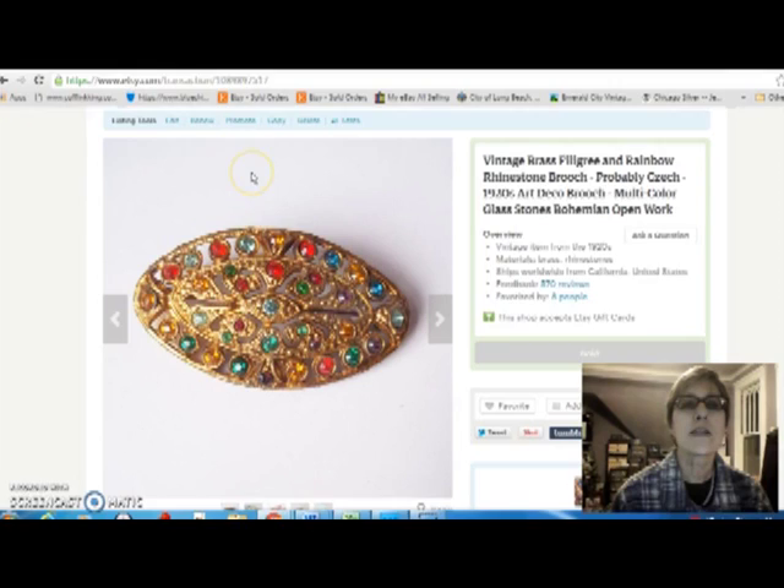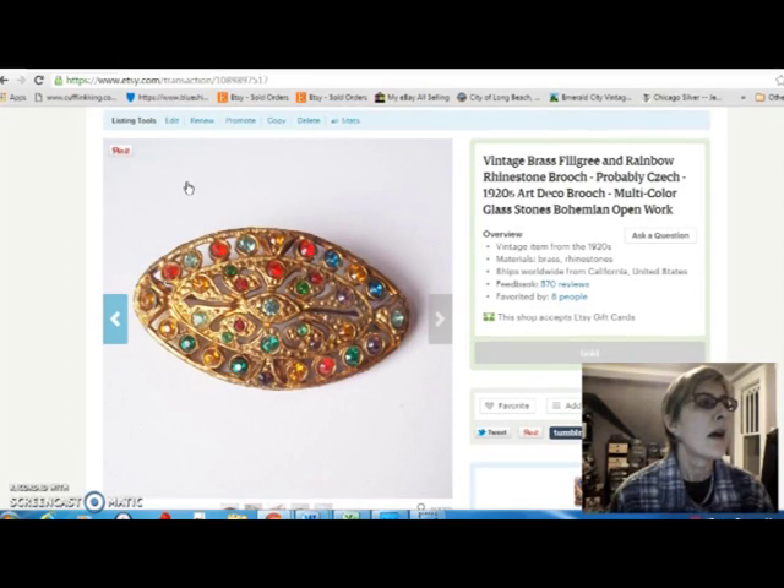This is a little 1930s, probably Czechoslovakian made brooch. It's brass with all these different colored rhinestones, really nicely done. I put in here that it was 1920s — I don't know why I thought that. I think it's probably more 1930s now, looking at it. I sold that for $18, and I paid $4 for that at the flea market.